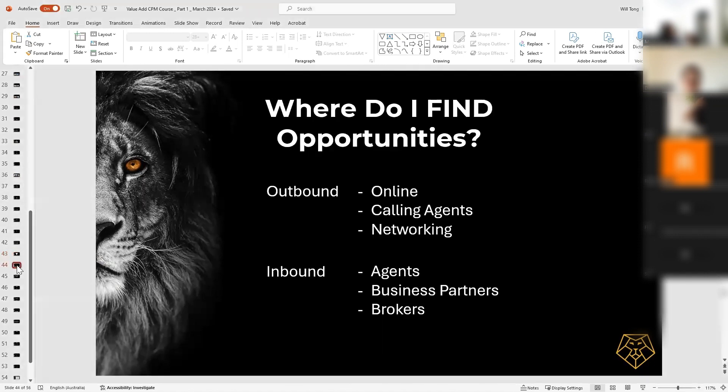So the question now is: where do I find these opportunities? I often look at it as a two-way street. You've got your outbound opportunities and you've got inbound opportunities. Outbound opportunities are probably more relevant to you guys right now, because you're just starting on this journey and may not have established a network or reputation in the market yet.